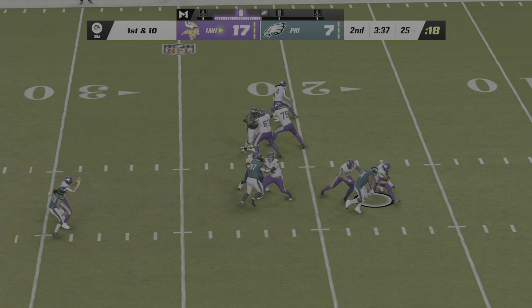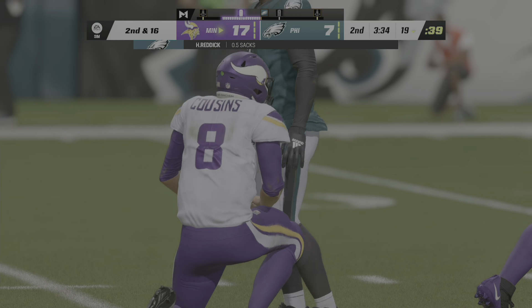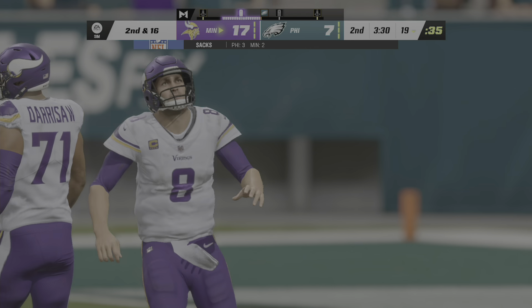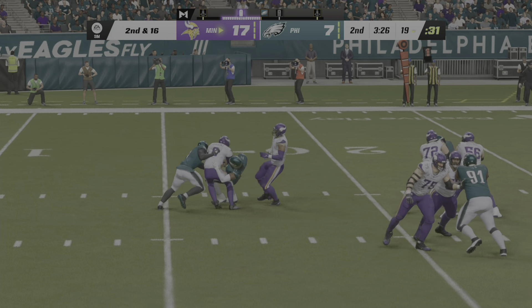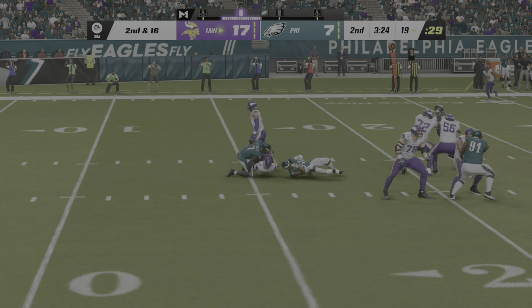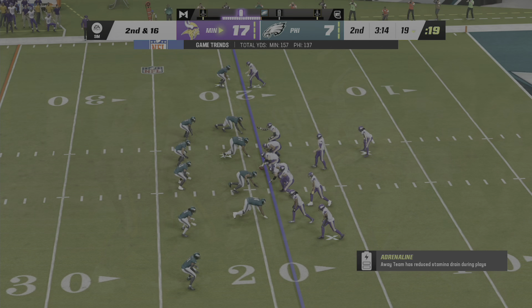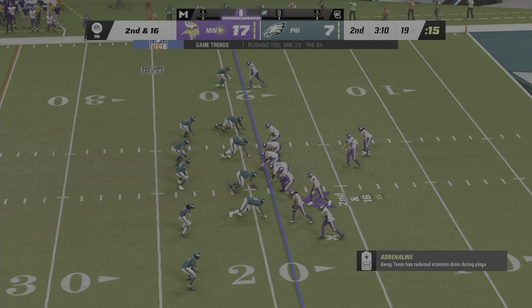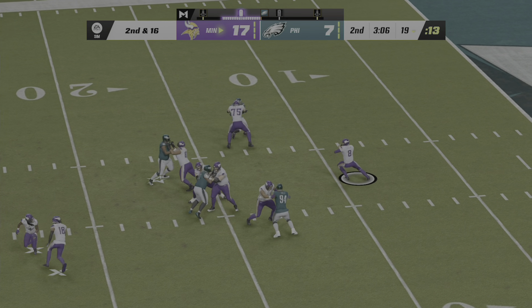Throwing, Cousins — pressure comes, and down he goes. The Eagles get there for the sack. Buried by multiple defenders on the drive's first play. No turnovers yet for this offense, but those sacks are starting to pile up. One thing usually leads to another because they've got to figure out how the offensive line can keep their quarterback upright and allow him a chance to throw the ball downfield.